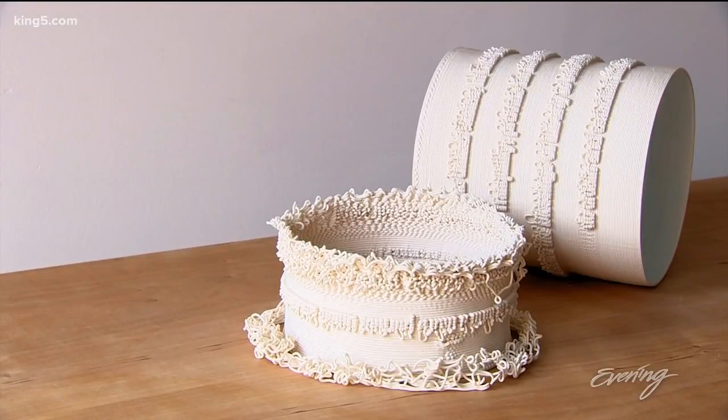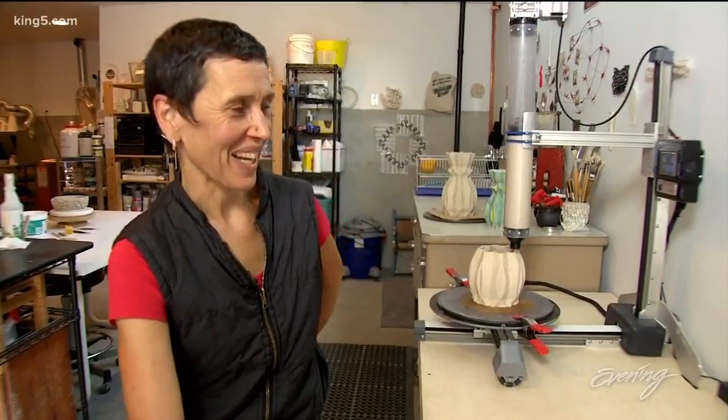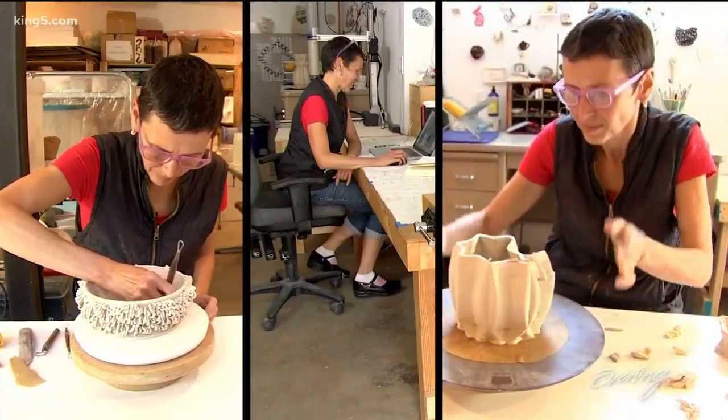There's so much that could be done with ceramic 3D printing right now that it's mind-boggling. I think I need to just copy myself to be able to go 10 different ways.